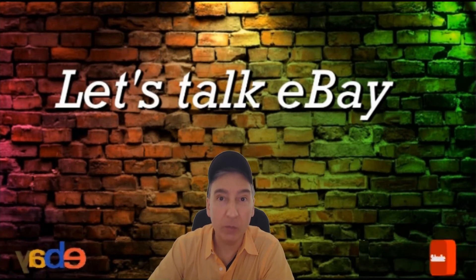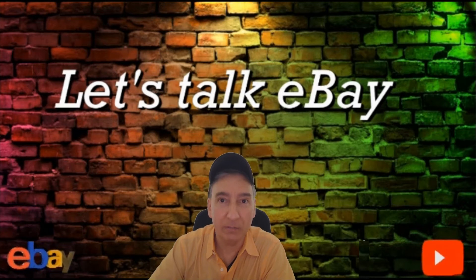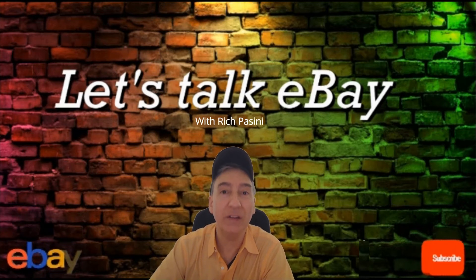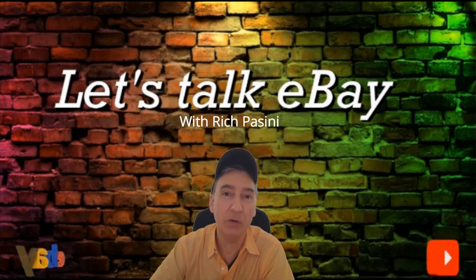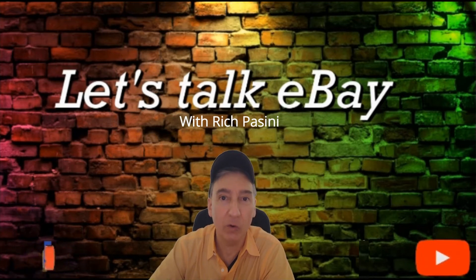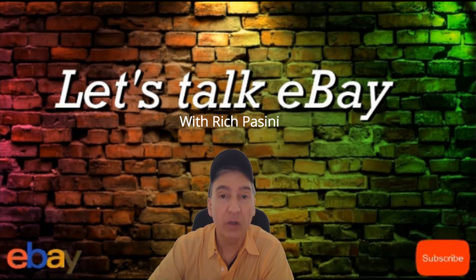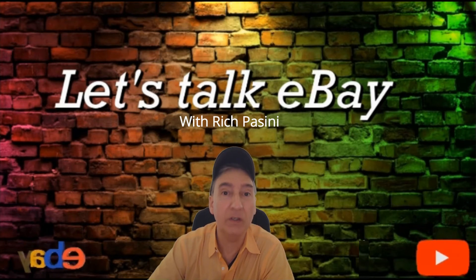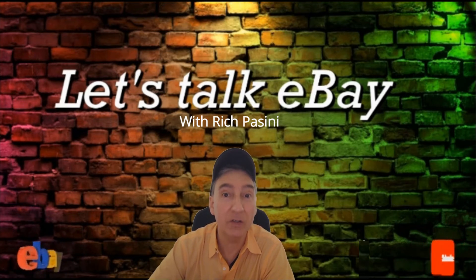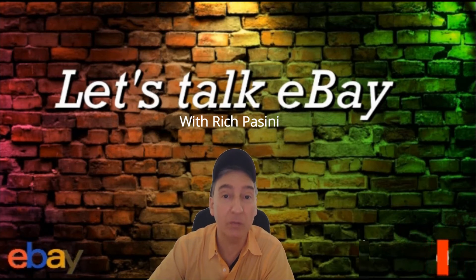Hi and welcome to Let's Talk eBay with Rich Bassini. Today is January 20th, 2020. I want to start by saying thank you to all my new subscribers — it's greatly appreciated. I hope you like the content and come back for more. If this is your first time here, welcome! If you like the content, please hit that subscribe button, like, comment, share, and hit the bell notification icon.